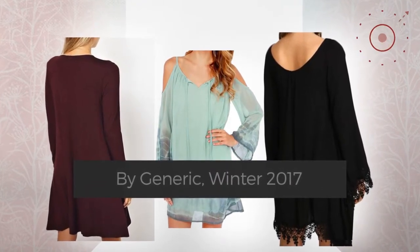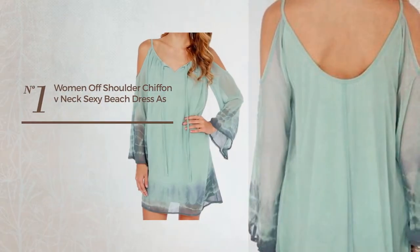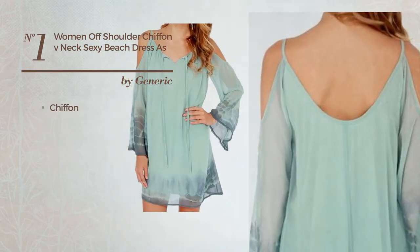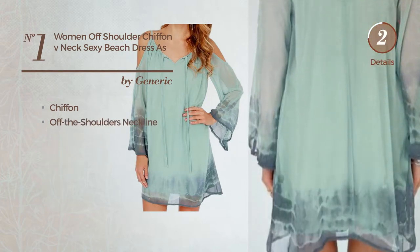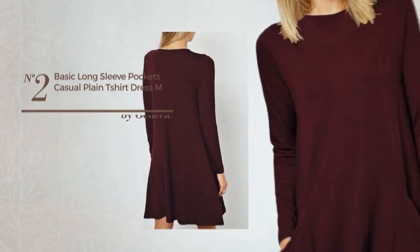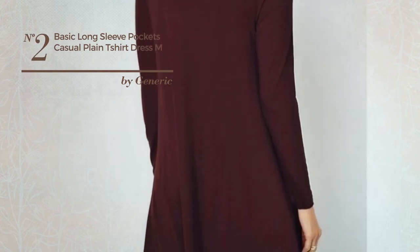Number one: a beach dress featuring a beautiful design, made of comfortable chiffon. This dress includes an off-the-shoulders neckline, available uniquely in this color. Number two: an all-casual shirt dress featuring a beautiful look, produced with comfortable polyester.